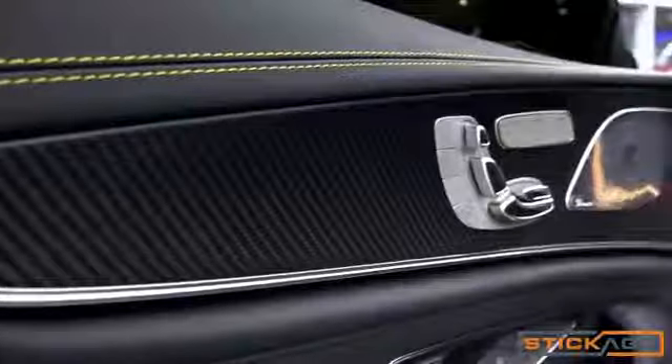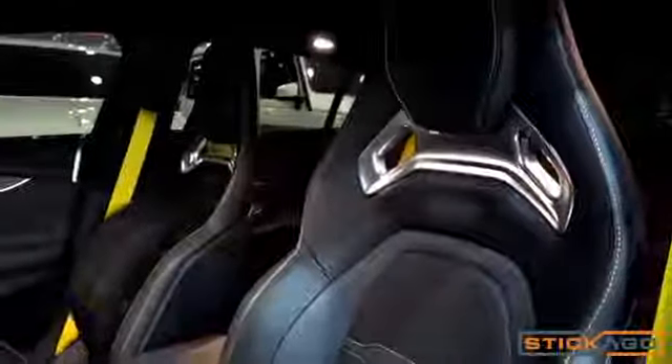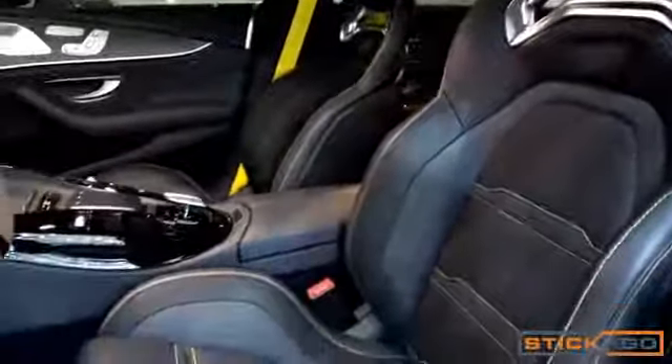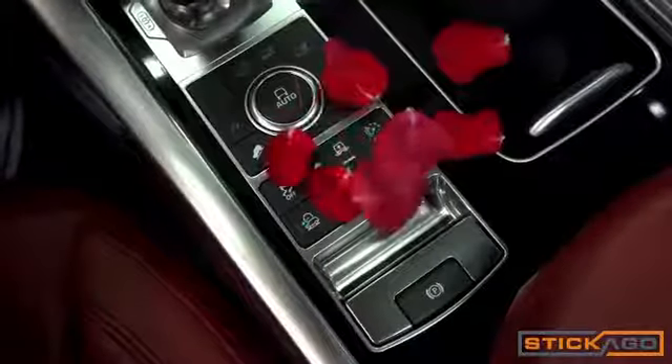Owning a new car is a special feeling. You enjoy it — the smell inside the car, the soft leather seats, and this smooth and silky feeling of control buttons and interior plastic parts.